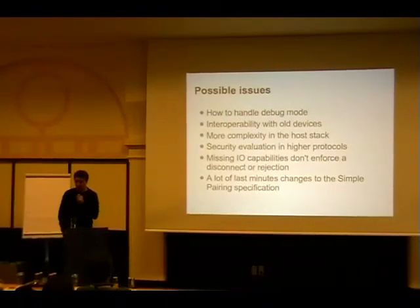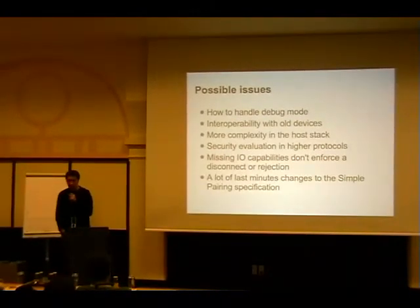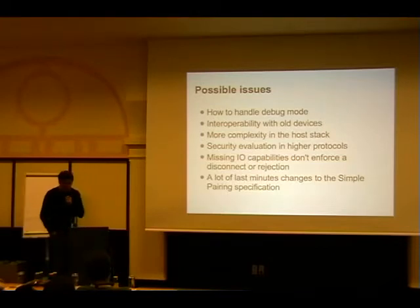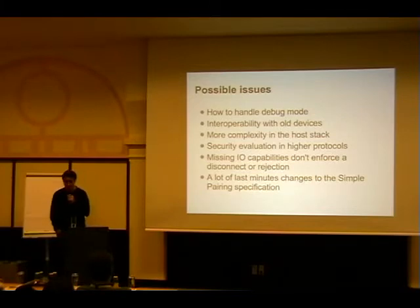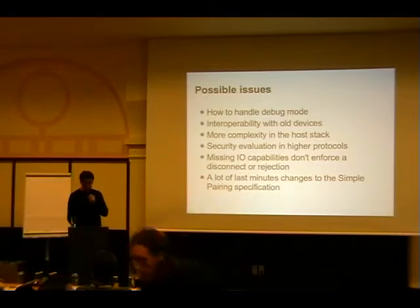The missing IO capabilities don't enforce a disconnect or rejection - you can basically get away with expecting an authenticated combination key but in the end receive an unauthenticated combination key, meaning you are not protected against man-in-the-middle attacks. If you want that protection and the other side can't provide it, you basically have to disconnect. But then you run into the usability argument - you can't disconnect because the reason is not easily displayed to the user. The specification changed so many times in the last months before release, and it still changes due to errata because of ambiguous wording.